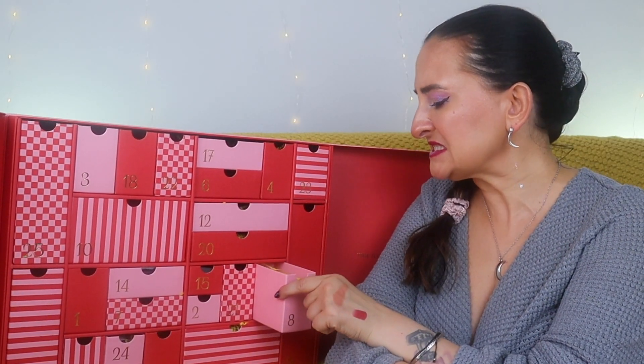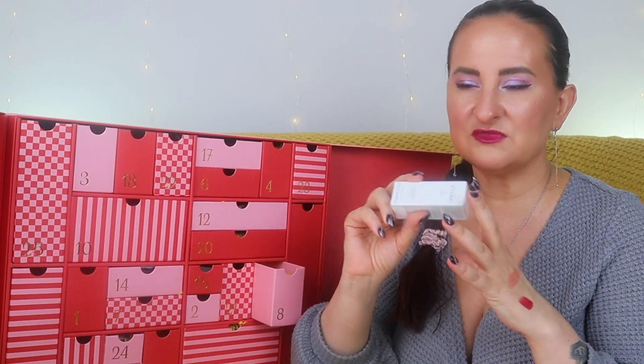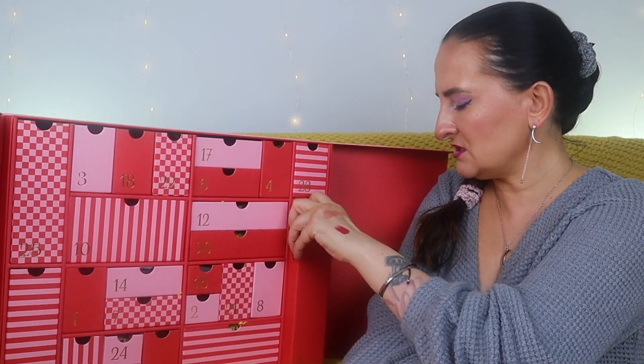Number eight: Dr. Barbara Sturm Hyaluronic Acid Serum. This is the most overpriced product here. I do like some of her products — her Glow Drops and Lifting Serum are really nice — but this is just a hyaluronic acid serum. It's so overpriced, I think it would be much nicer to have something different. It's 10ml. If you haven't tried it before, you'll have the opportunity, but it's just a hyaluronic acid serum.